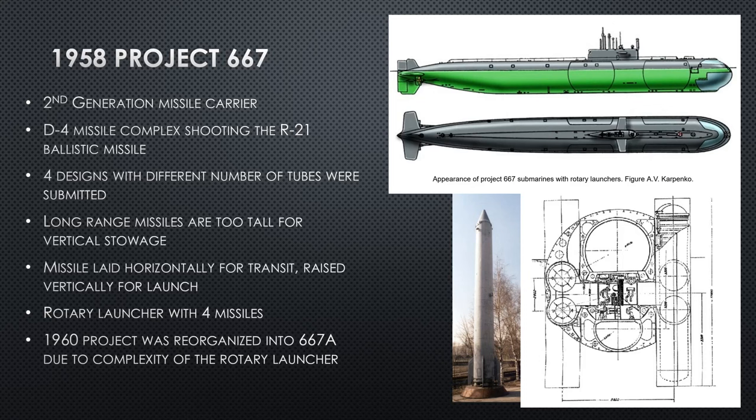They come up with four different designs. The problem with any of these designs is that this missile is taller than any of their current submarine designs. How do you fit a missile that is so tall into a submarine that is so short? The answer: lay it down horizontally.